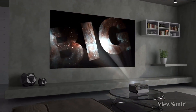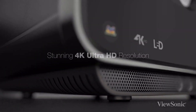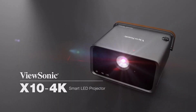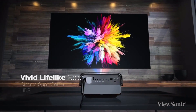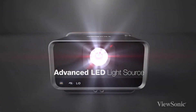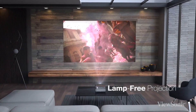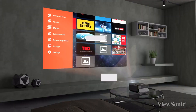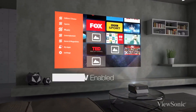The ViewSonic X10-4K E is a DLP LED projector which is relatively affordable for the features it offers. Along with 4K resolution, this projector supports HDR and Rec. 709, which means you will get vivid and accurate colors. As it has only been rated for 1000 LED lumens, HDR content likely won't pop, and watching movies will be best in a dark environment. This projector needs to be placed nearly six feet from the wall to project a 100-inch image.